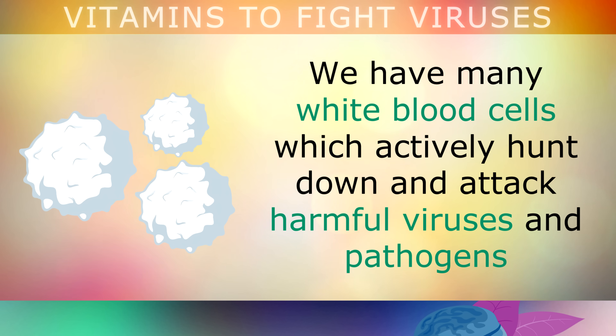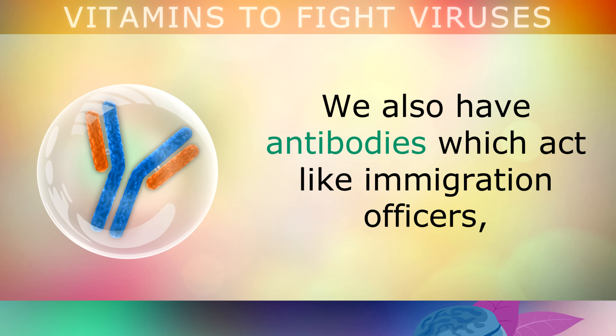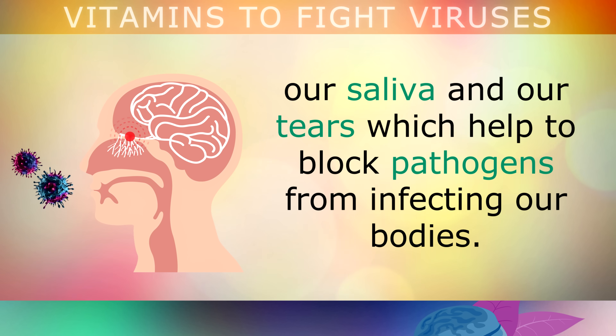For example, we have many different types of white blood cells, which actively hunt down and attack harmful viruses and pathogens that have entered your body. We also have antibodies, which act like immigration officers, tagging and identifying foreign microbes, so that your immune system can attack them. And we also have a collection of antibacterial enzymes, which live in the oil on your skin, in your saliva and in your tears, which help to block pathogens from infecting your body.